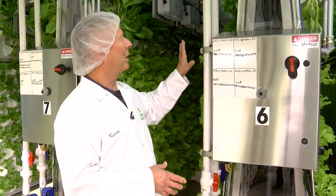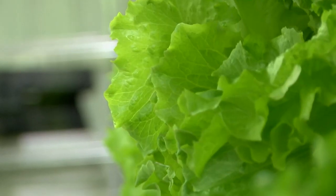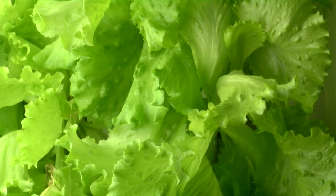We reuse everything that's not absorbed by the plant. Then about 12 hours before we harvest, we take all of the nutrients away and water with only water. We're the only company in the industry that does this, and by only using water it raises the sugar level in the leaves — our lettuce will literally taste sweeter than anybody else's.